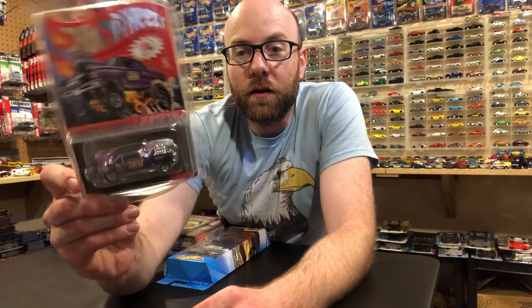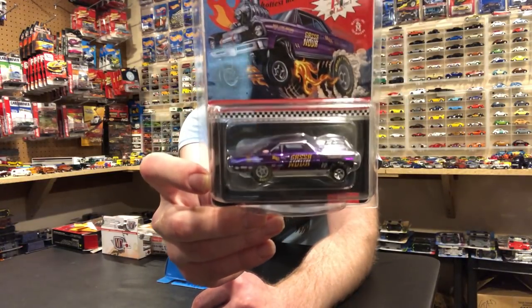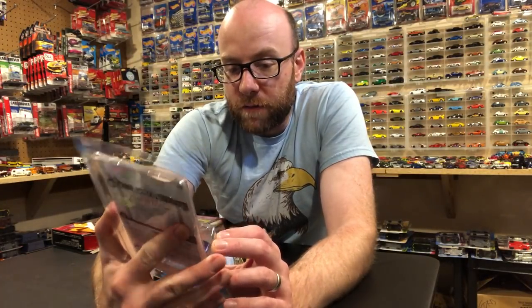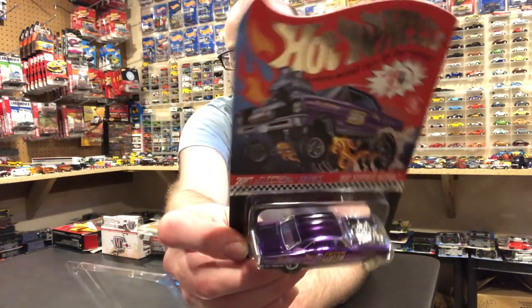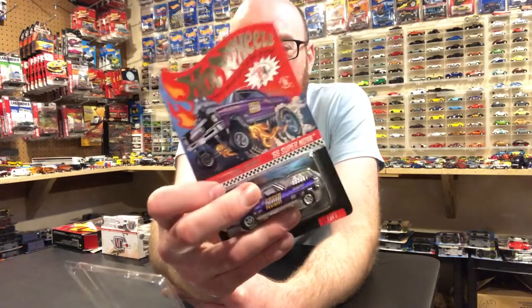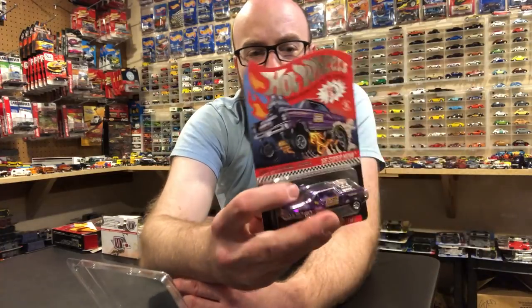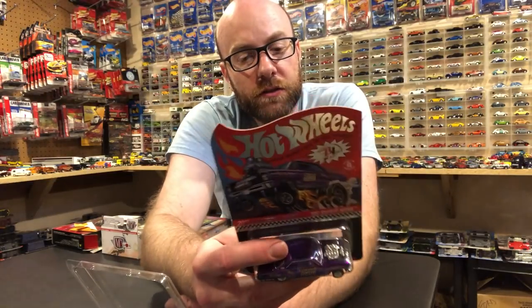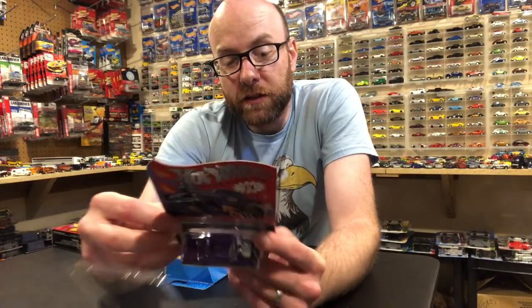Another hot wheel I got in the mail today is this beautiful piece right here — the Gasanova, the '66 Supernova Gasser. This is the RLC Selection Series. If you're not familiar with it, these are basically made to order — people vote on castings, color, wheels, and all that good stuff, and then they go ahead and make them to order. So as many as are ordered is how many they make; this one was 11,500, so it's not really that limited as far as RLC pieces go.